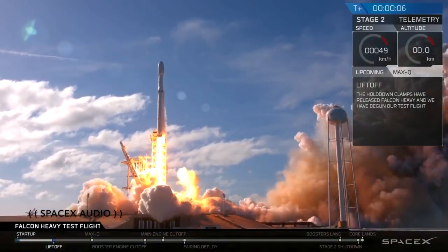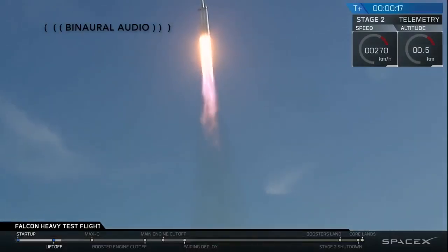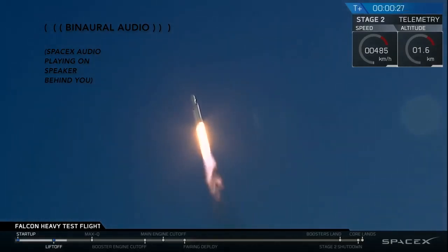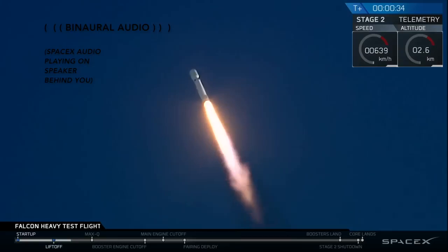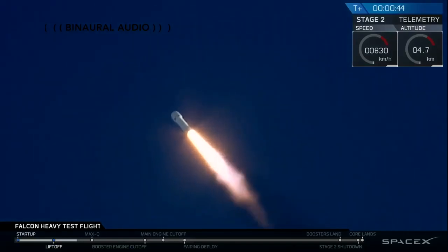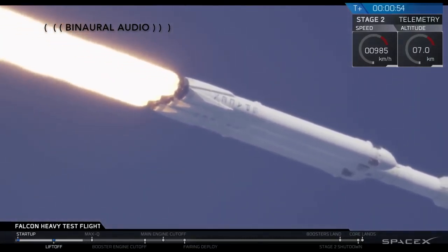Go for the shuttle. On board the call out. The attendee is super solid. Side boosters are now throttle and back up.